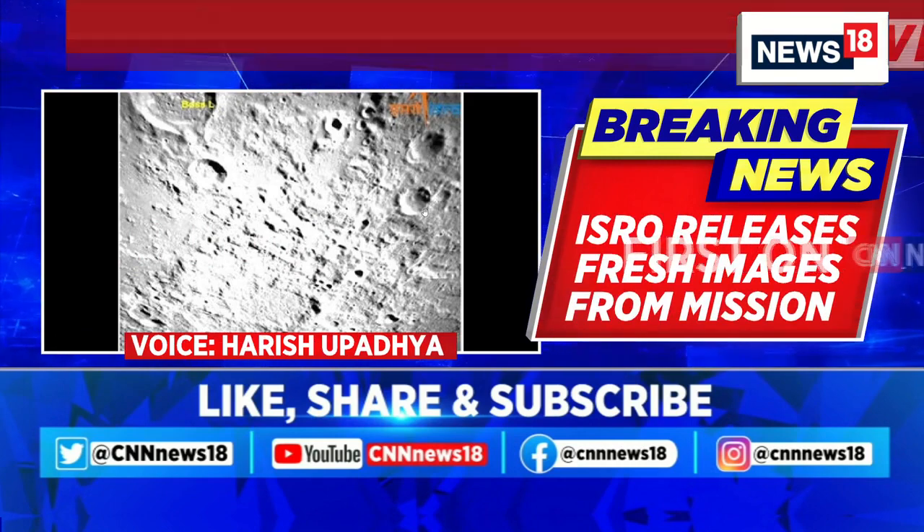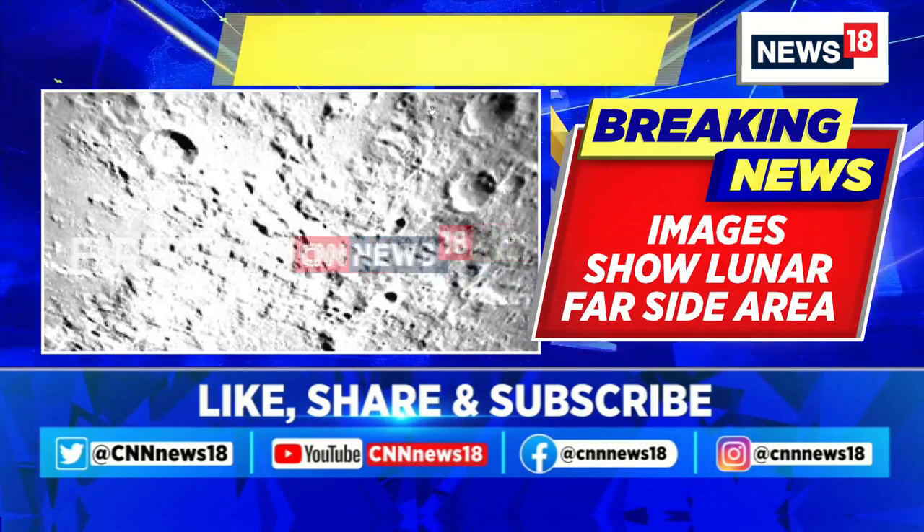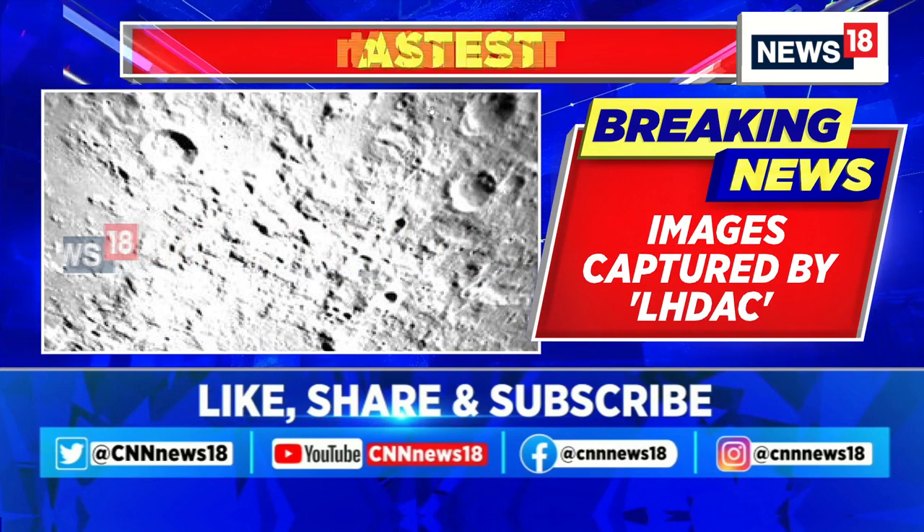Help us understand what are the critical aspects of the launch vehicle and the lander that make them suitable for the Chandrayaan-3 mission to be completed.